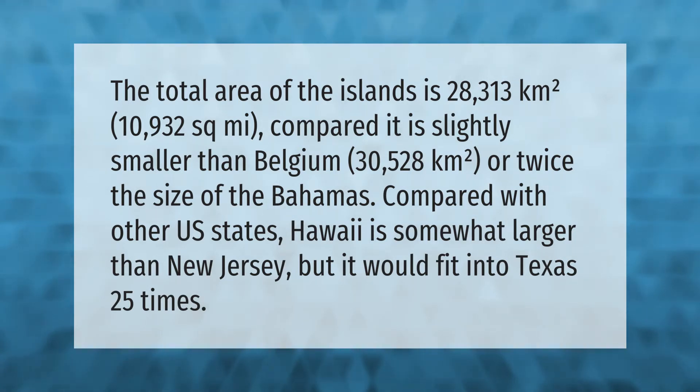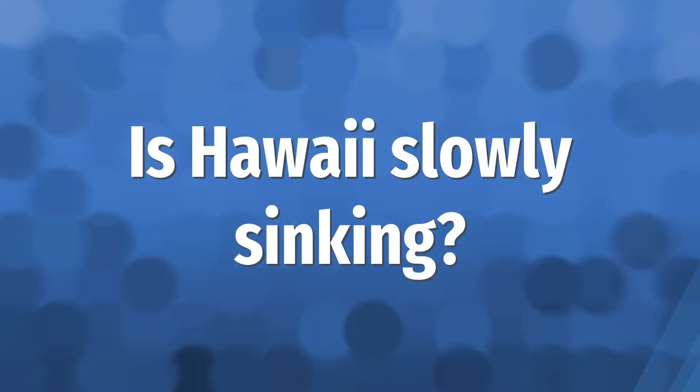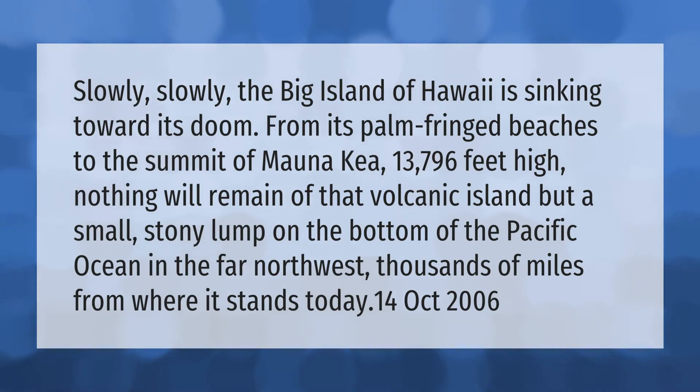Slowly, slowly, the Big Island of Hawaii is sinking toward its doom. From its palm-fringed beaches to the summit of Mauna Kea — 13,796 feet high — nothing will remain of that volcanic island but a small stony lump on the bottom of the Pacific Ocean, thousands of miles from where it stands today.